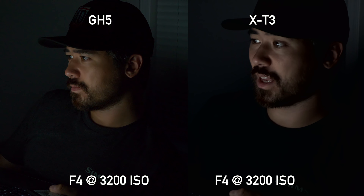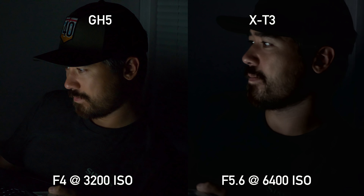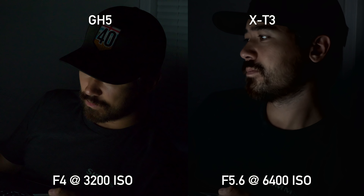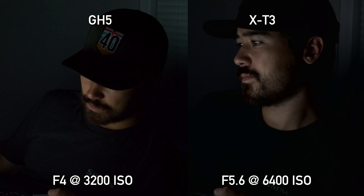Looking at high ISO performance, when you match ISOs exactly the Fuji is definitely a cleaner image, which isn't surprising given its larger sensor. But you will be fighting with shallower depth of field. When I matched the field of view so the Fuji is rolling at one stop higher ISO, the noise is identical — so if you're looking for more depth of field, you're going to get effectively the same image out of these two cameras.